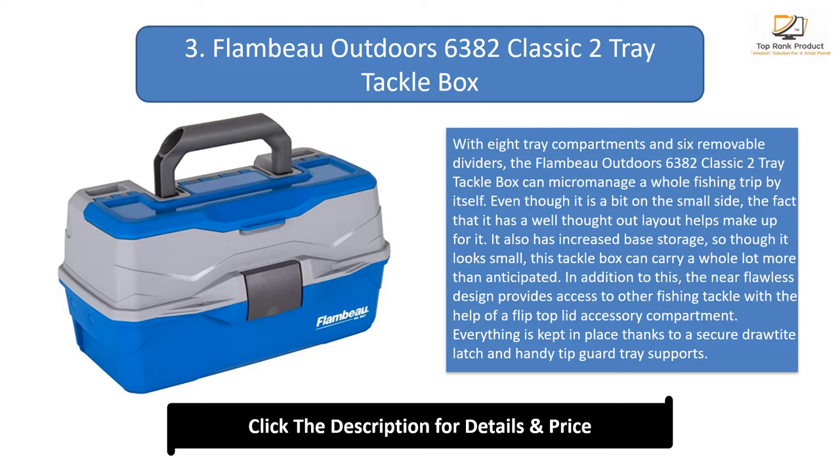In addition, the near-flawless design provides access to other fishing tackle with the help of a flip-top lid accessory compartment. Everything is kept in place thanks to a secure draw-tight latch and handy tip-guard tray supports. We love this option for kids because it weighs a mere one pound, is bright enough to be found easily, and allows space for plenty of gear to get a young angler started. This box provides ample storage space for a novice or intermediate angler of any age.